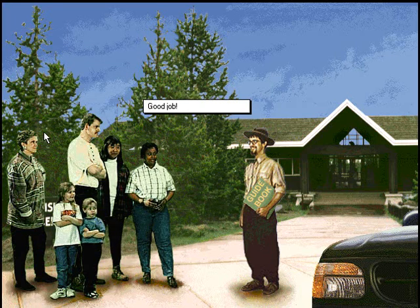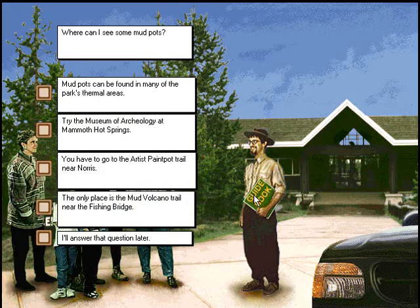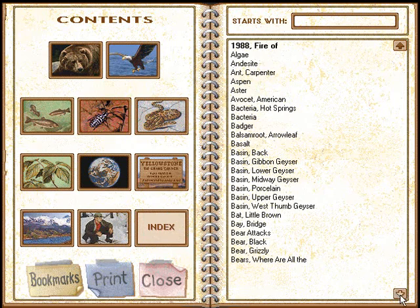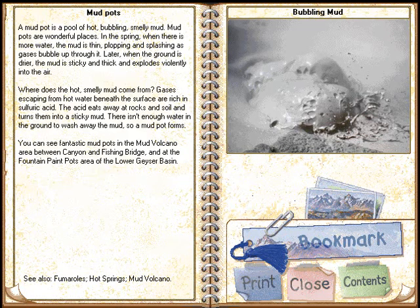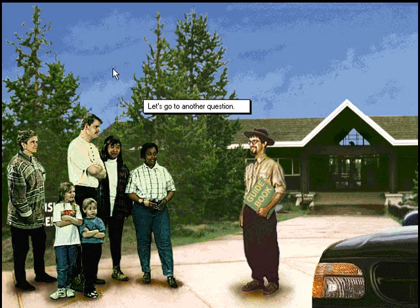Good job! Where can I see some mud pots? He wants to move this way. Sorry, let's go to another question.